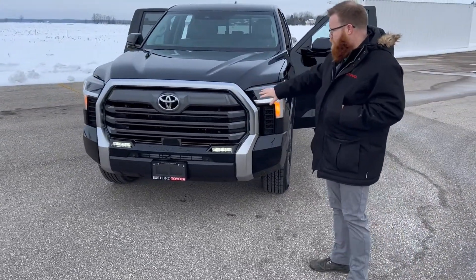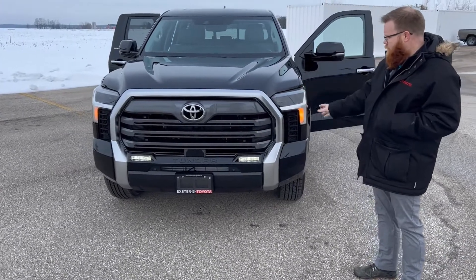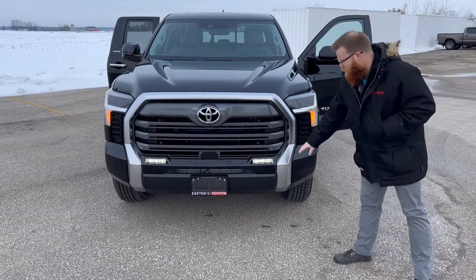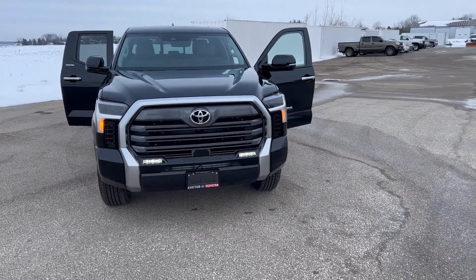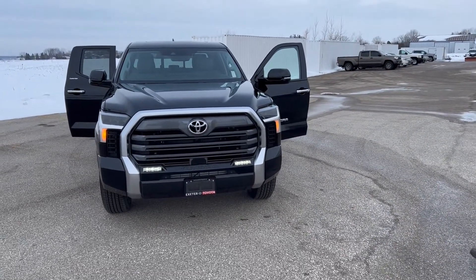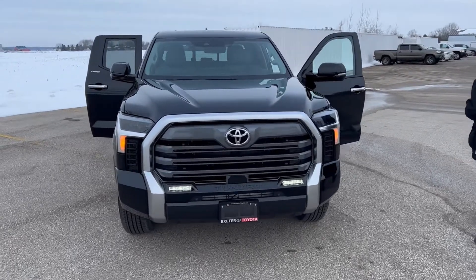We've got the flat colored grille with the silver trim accent. We've moved the fog lights into the front bumper, which is kind of a neat touch. Follow me, come on inside and I'll show you some of the interior features here.